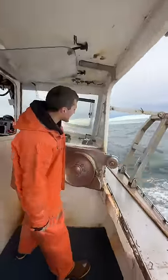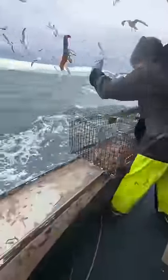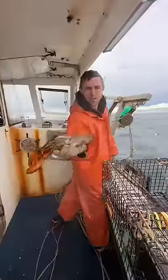Checking five traps in 60 seconds to see what they caught, part two. One keeper and a bunch of shorts. All shorts, punch tails, nice female with no knots, punch tail with no eggs.